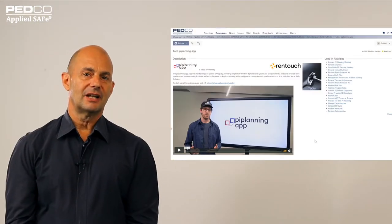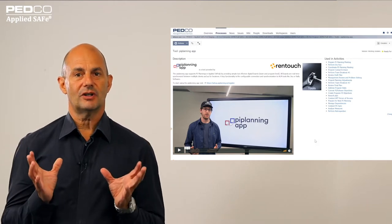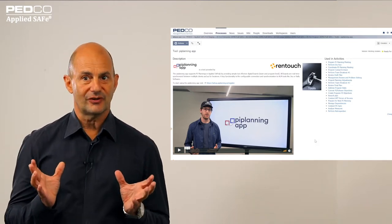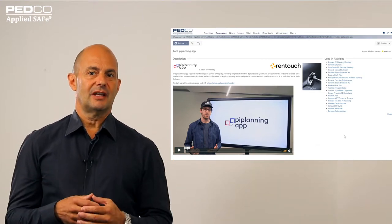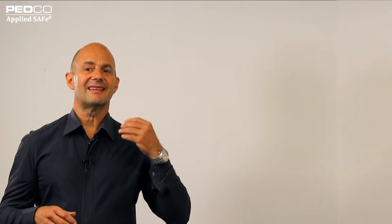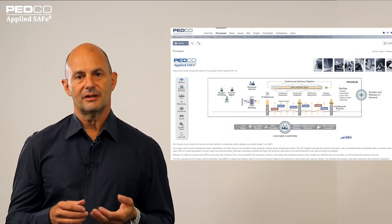Thanks Rafael, I like that really very much. I am sure that this really helps to ensure proper tool usage in Applied Safe. And if we think about regulated environments, this is exactly what we need for tool validation as well. So if we think about medical device regulations, this is exactly what we need. We are in a long-term partnership with Petco and it was a real pleasure to integrate this update of the PI Planning app into Applied Safe.